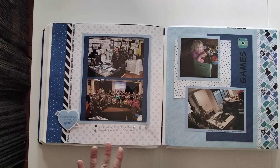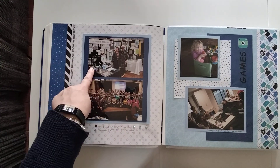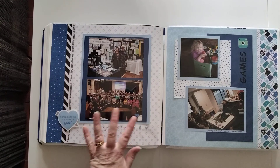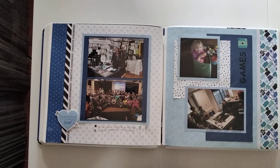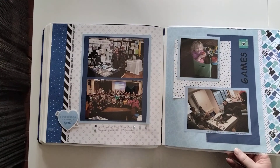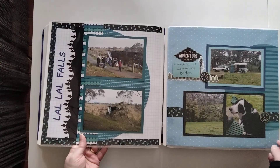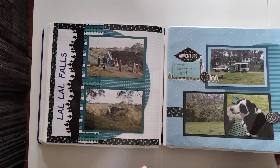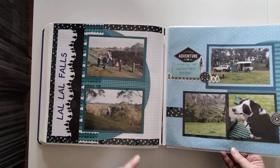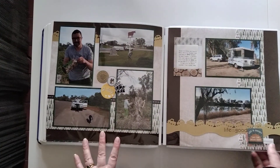My nieces and nephews are a highlight of our year, so they feature often. We've got Creative Memories workshops, Craft Alive, and the first-year anniversary of Creative Memories in Australia — those are things worth remembering in your album. We also have some games and La La Falls, which is near where we live.